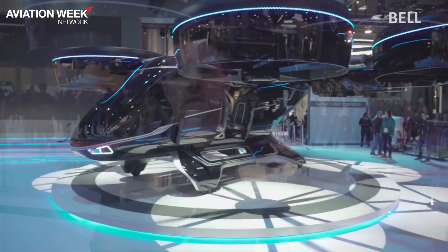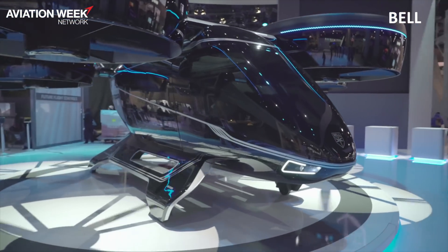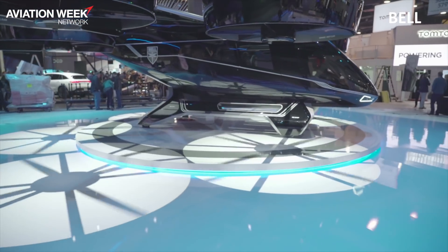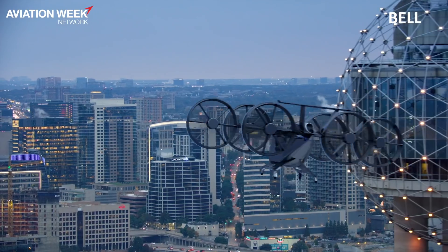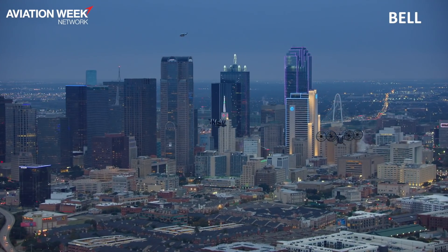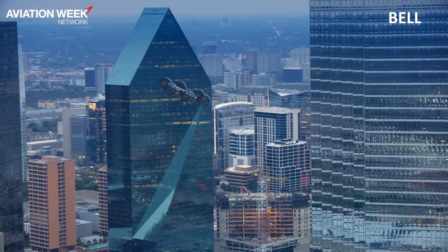My name is Scott Drennan. I'm the VP of Innovation at Bell, and this is the Bell Nexus behind me. It is the heart and soul of our philosophy behind on-demand mobility, and to us on-demand mobility means moving both people and things from point A to point B in a more on-demand fashion. You can imagine the Bell Nexus doing an air taxi mission as well as a logistics mission, moving goods from distribution center to distribution center.